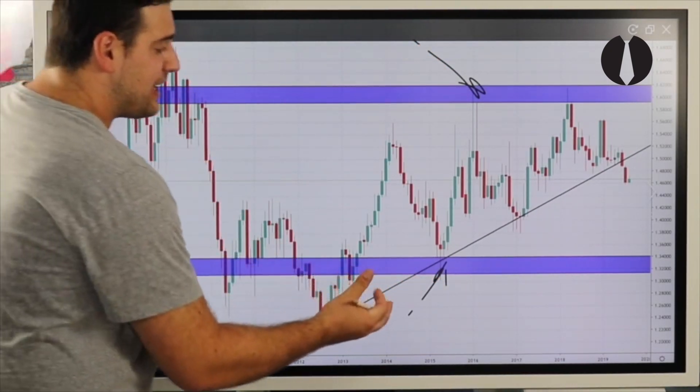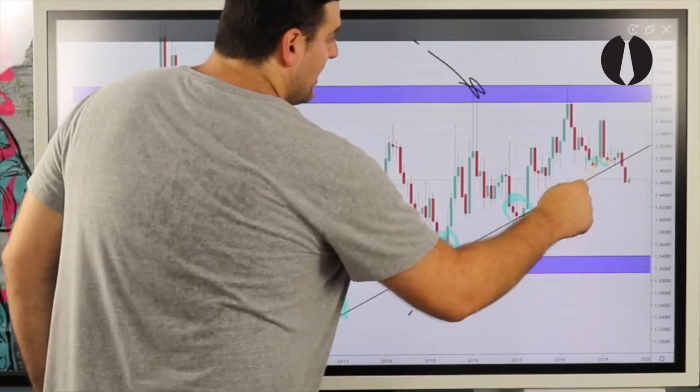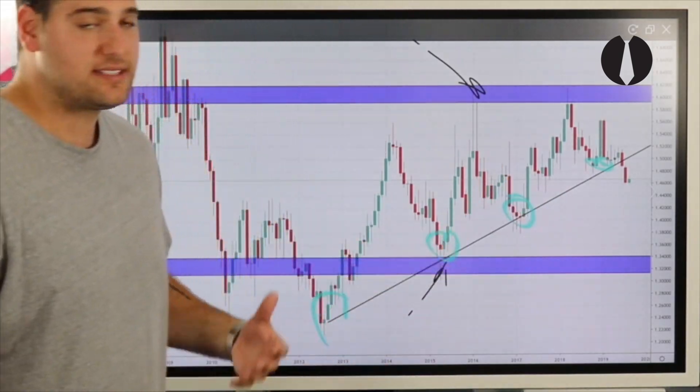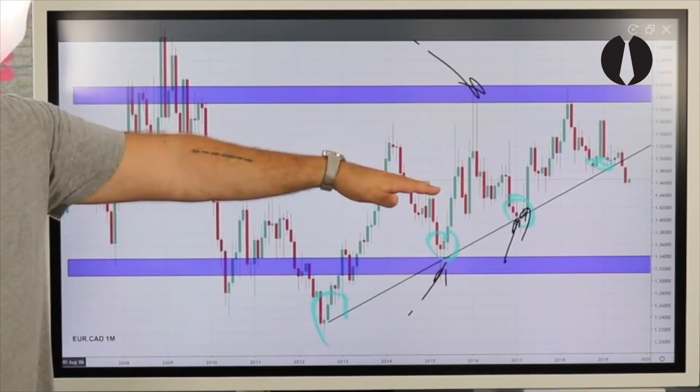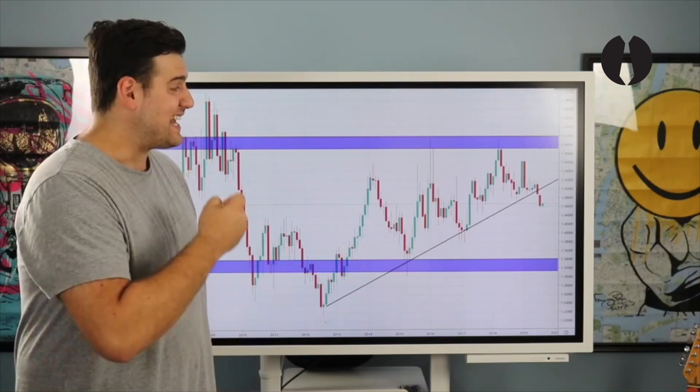This is sell sensitivity and this is buy sensitivity. Here is our monthly uptrend — price has been respecting these higher lows, meaning every time price comes in contact with this uptrend, there's buy pressure hitting the market, which is buy sensitivity. What I really like about EuroCAD on the monthly time frame is that it gives us a lot of information.